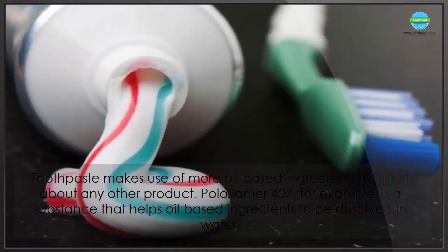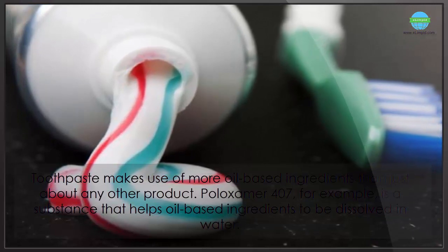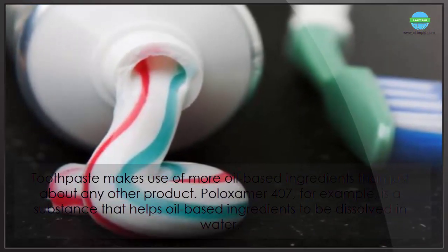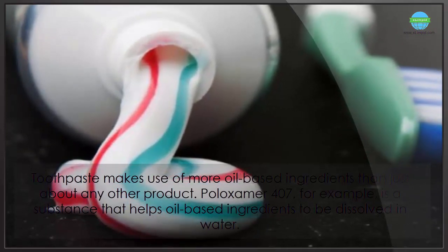Toothpaste makes use of more oil-based ingredients than just about any other product. Poloxamer 407, for example, is a substance that helps oil-based ingredients to be dissolved in water.